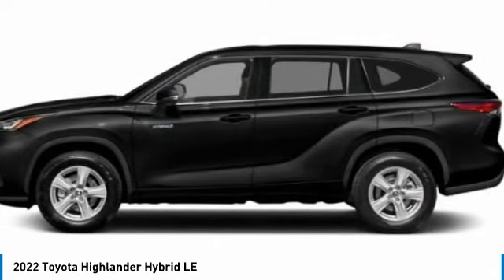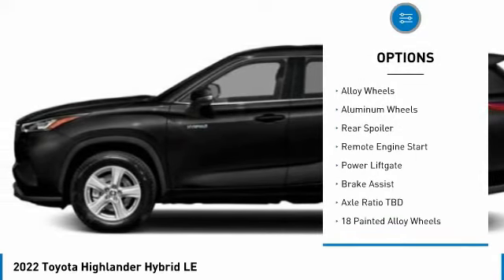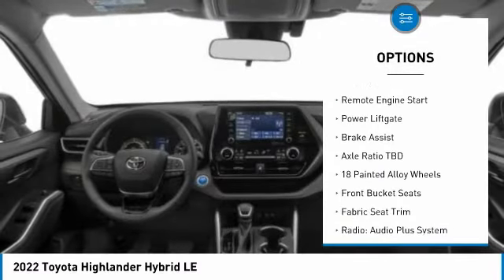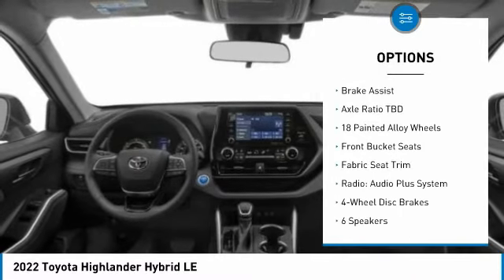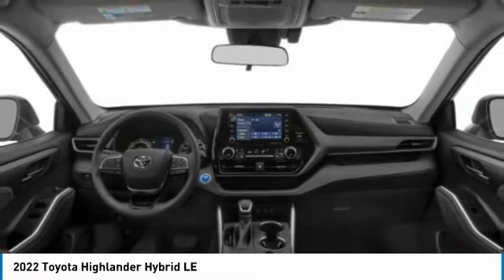Here are some of this vehicle's great options: tire pressure monitor, blind spot monitor, heated mirrors, electronic stability control, alloy wheels, aluminum wheels, rear spoiler, remote engine start, power lift gate, brake assist.